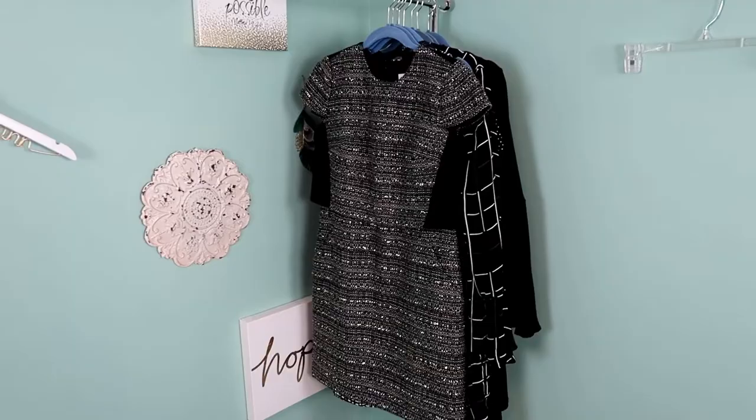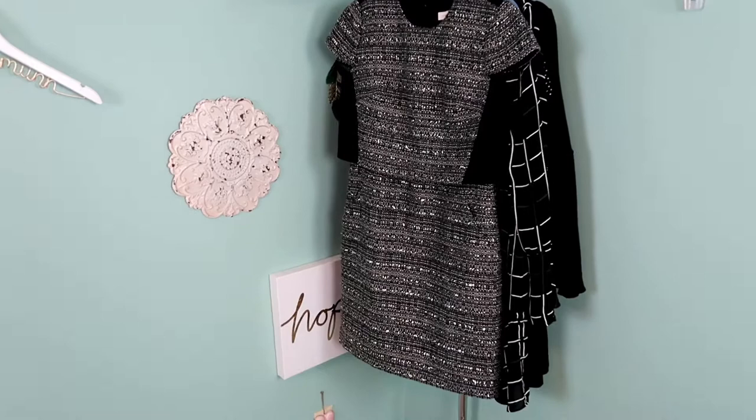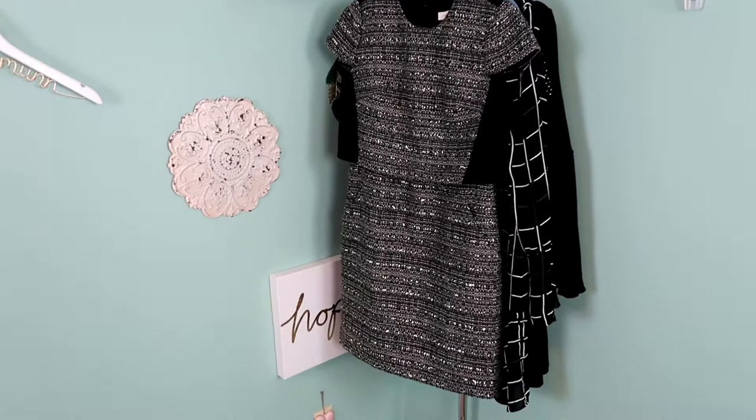Of all the pieces in this haul, this dress is the one I'm most likely to keep. It is a Tory Burch dress with the newer label, size 8, and I just love the tier detailing on it. Although it's a dress it looks like a shirt and a skirt. I think it would be nice as career wear — you may not see this one listed on Poshmark, but we'll see. I just wanted you to see that new Tory Burch tag.